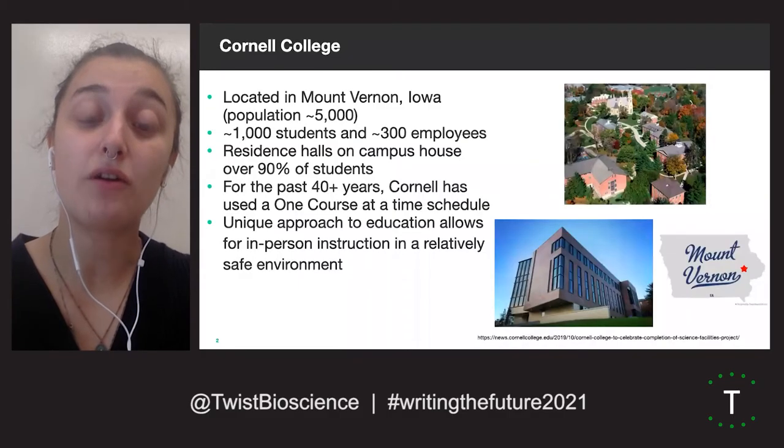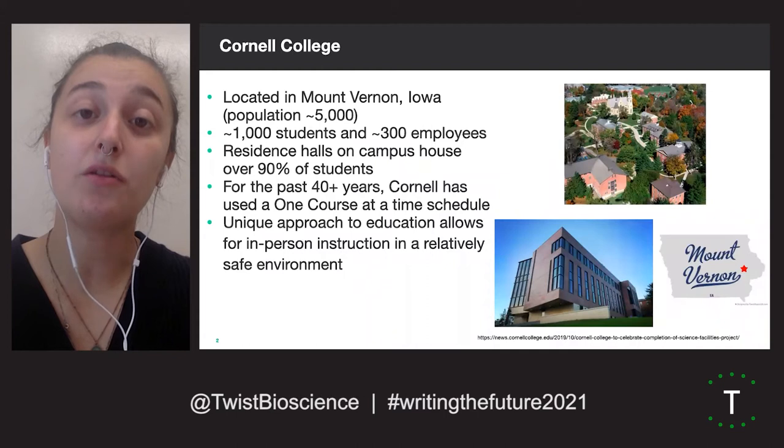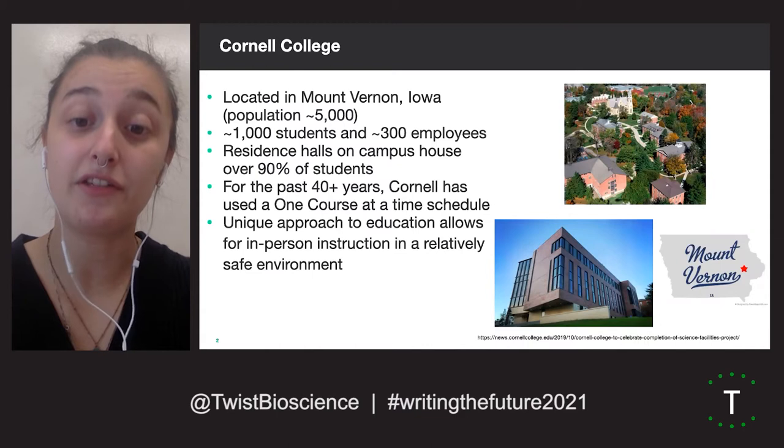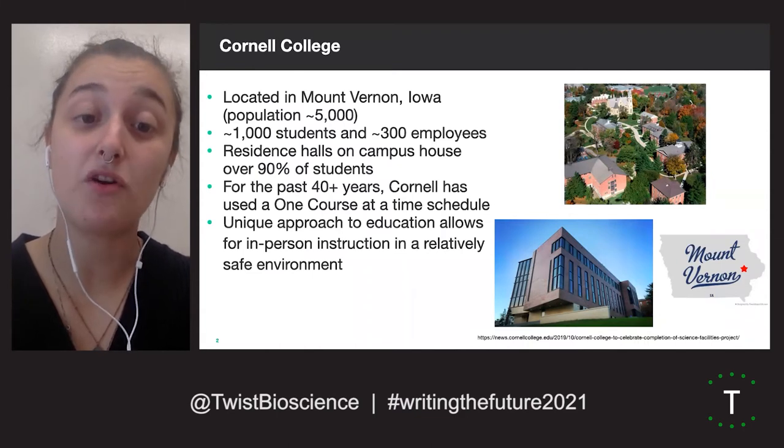This study took place at Cornell College, a liberal arts school located in Mt. Vernon, Iowa. We have a student population of around 1,000 students, over 90% of whom live on campus.